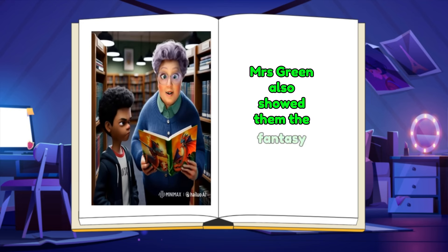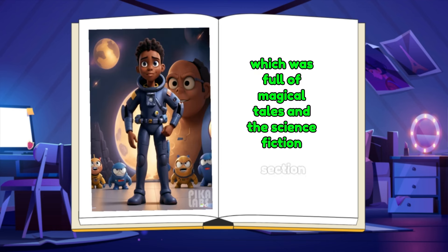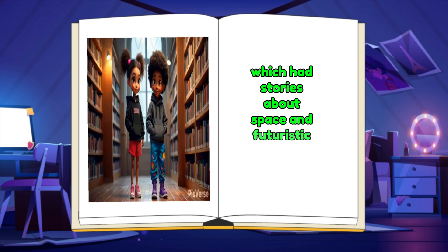Mrs. Green also showed them the fantasy section, which was full of magical tales, and the science fiction section, which had stories about space and futuristic worlds.